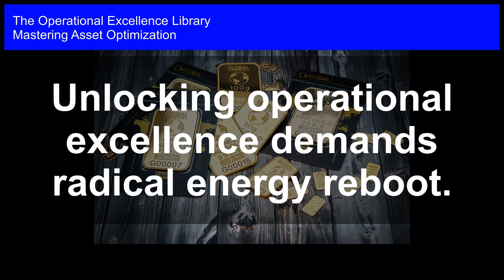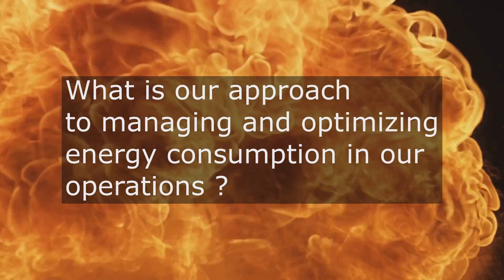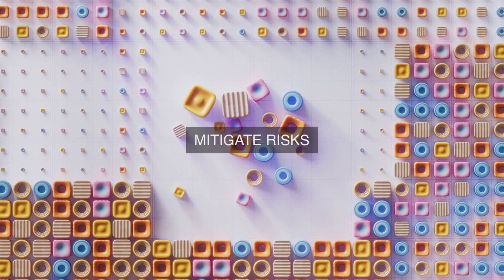Mastering Asset Optimization. Unlocking Operational Excellence Demands Radical Energy Reboot. How do we, as an organization, approach the ongoing management and strategic optimization of our energy consumption within our operational framework to ensure operational excellence and asset optimization?